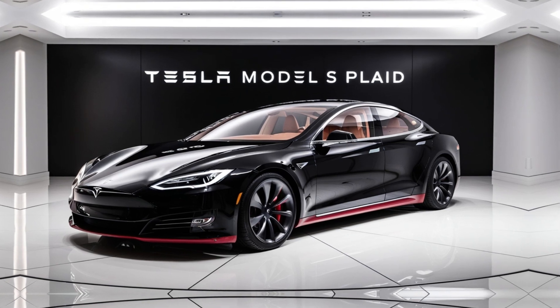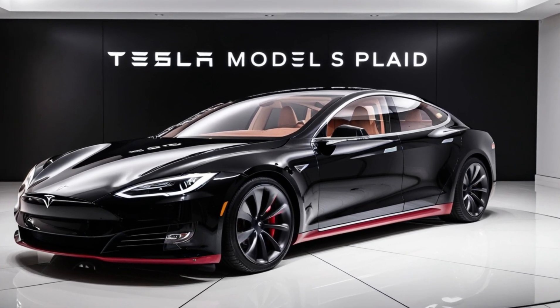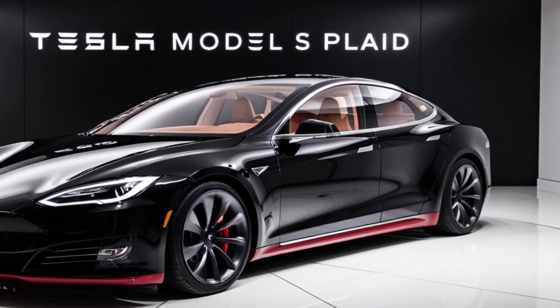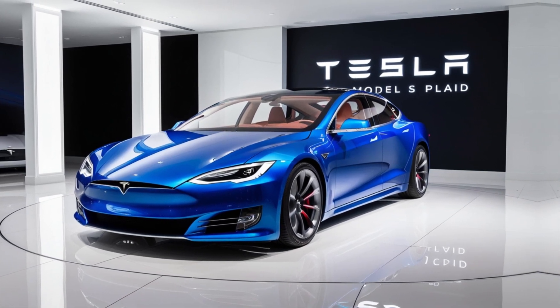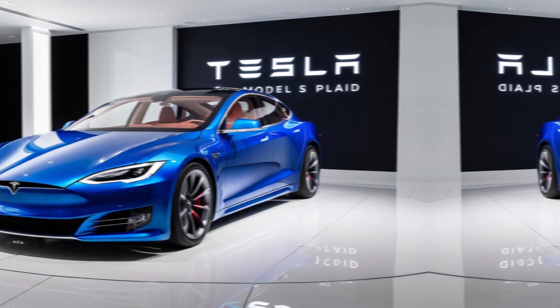You might think all that power comes at the cost of range, but not with the Plaid. This beast offers an impressive range of up to 396 miles on a single charge. So whether you're racing down the track or taking a long road trip, the Plaid has you covered.